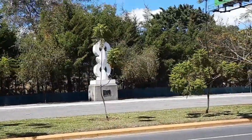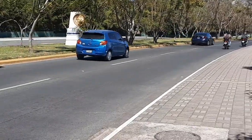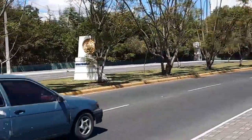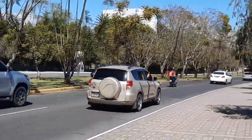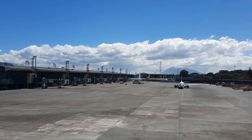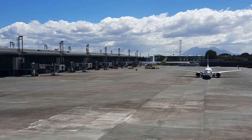Seguimos — miren, acá hay muchos monumentos. Así que continuamos por acá con este recorrido. Por acá continuamos, llevándole más imágenes de cómo este avión ya va de salida. Ya está haciendo sus maniobras de salida. Ahí viene ya acercándose.